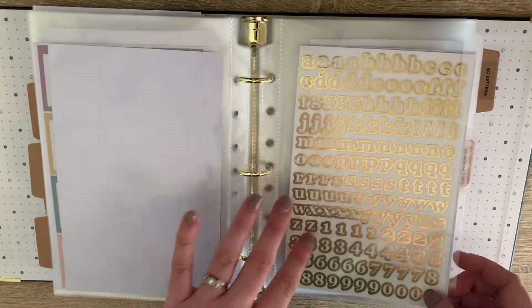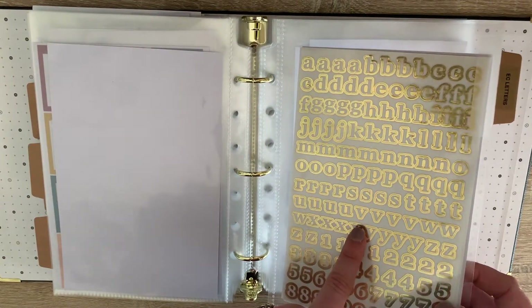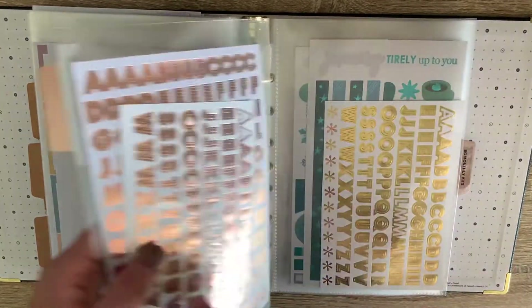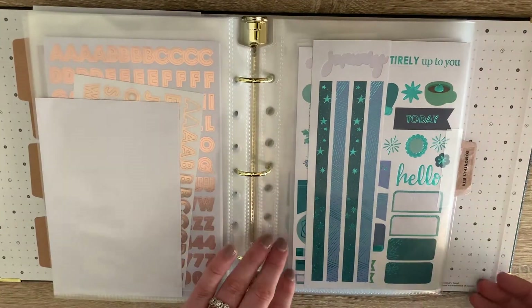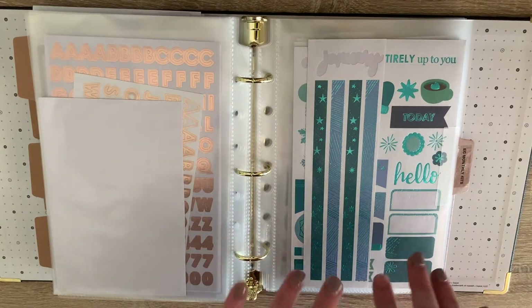Then we get to my letters — this is all of my alphabet letters from Erin Condren. I've got the gold with white, my solid rose gold, and my solid gold. I don't actually have silver. And then the last section in this binder is my EC monthly kits.